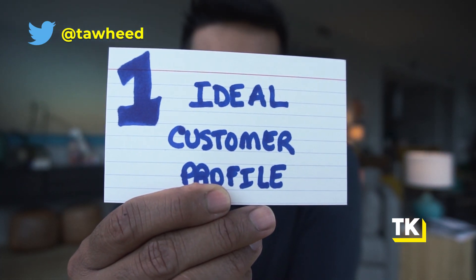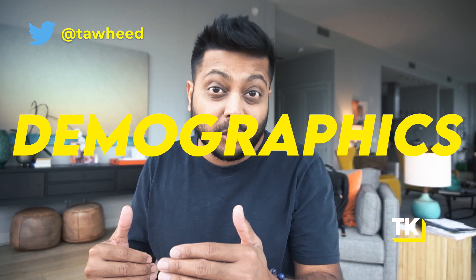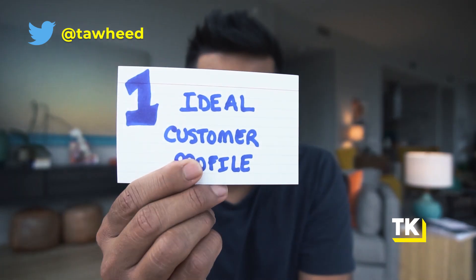Principle number one is you need to build an ideal customer profile. I know I say this all the time, but so many founders don't actually do it. They may have a one-liner for the ideal customer profile, but they don't actually have a profile — they don't have a fleshed-out version of the firmographics, demographics, and all the trigger events around their ideal customer profile. And more importantly, when building your go-to-market strategy, you need to go beyond just an ideal customer profile. You also need to talk about your initial customer profile — who are the first hundred customers you're going to get, what do they look like, and how are you going to expand from there?